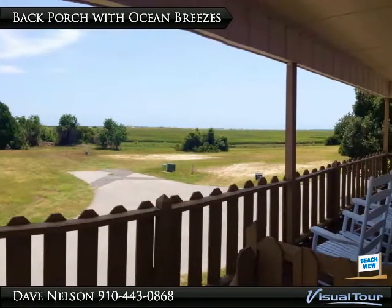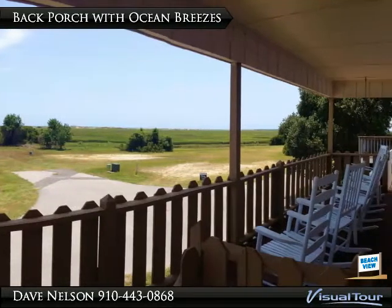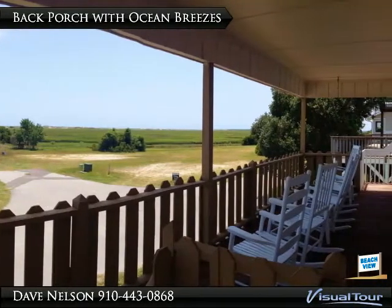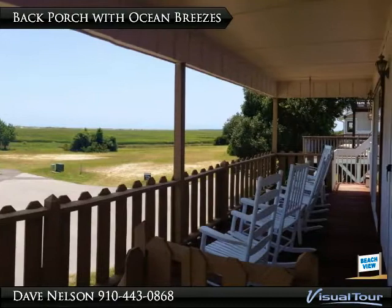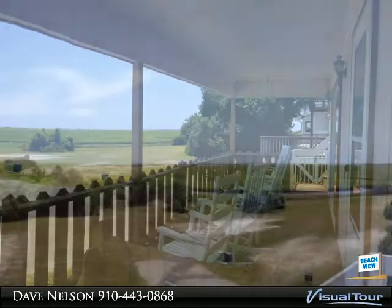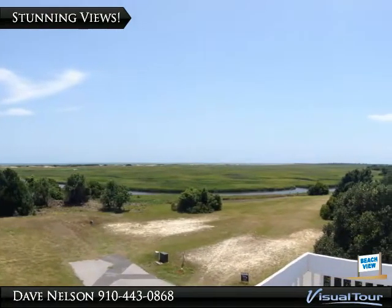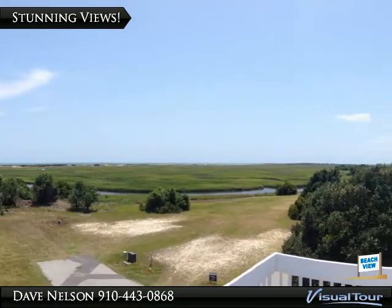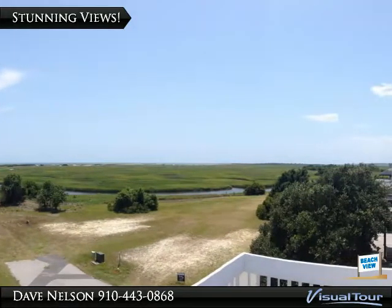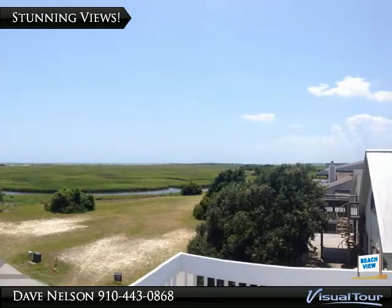Savor the unobstructed ocean breezes and water views from this covered back porch facing directly south towards the oceanfront, making this ideal for countless hours enjoying the gentle breezes in this shady oasis. Breathtaking views of Bird Island, home of the famous Kindred Spirit mailbox, along with views of Mad Inlet, the saltwater tidal marsh and endless wildlife, make it hard to resist this roof deck.